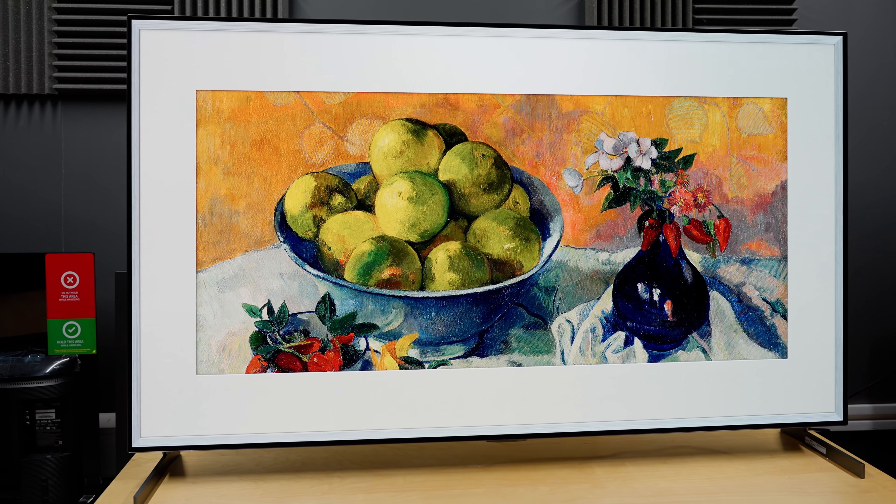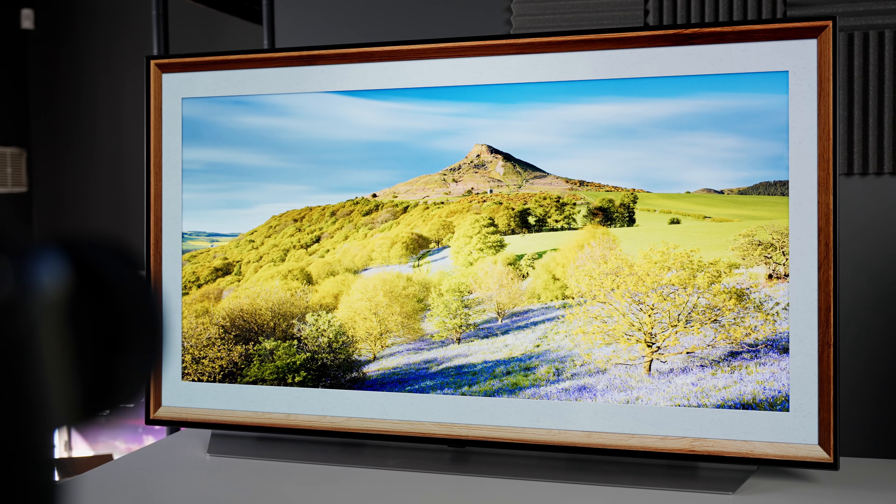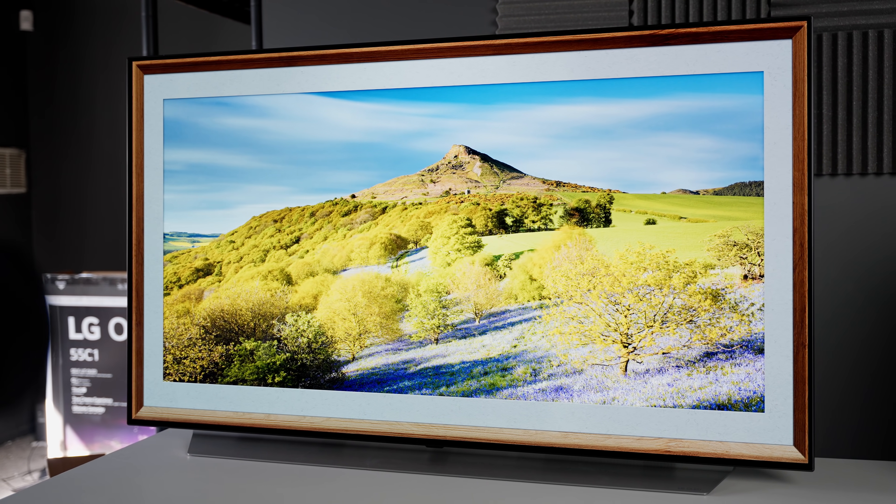Hello everyone, Vincent Thiel from HDTV Test here. When I reviewed the LG G1 with OLED EVO panel, and also the step-down C1 a few weeks ago, I found that the HDR game mode was dimmer than the HDR cinema mode.